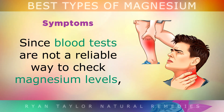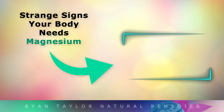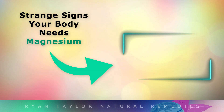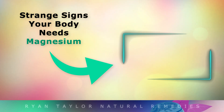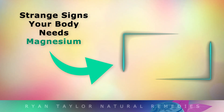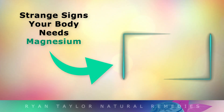Since blood tests are not a reliable way to check your magnesium levels, you absolutely have to rely on how you feel and the signs and symptoms that your body gives you. If you'd like to learn about the 12 strange signs that your body needs magnesium, tap on the video on the screen now, and don't forget to subscribe for more health content. Thank you so much for watching — I wish you great health, wealth and happiness.